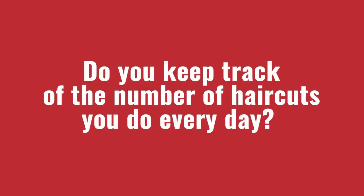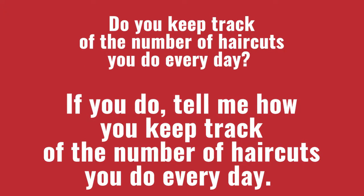Before we explore the fourth thing I look for in a location, I have a question for you: do you keep track of the number of haircuts you do every day? If you do, tell me how you keep track. Please put that in the comment section below — thank you so much.